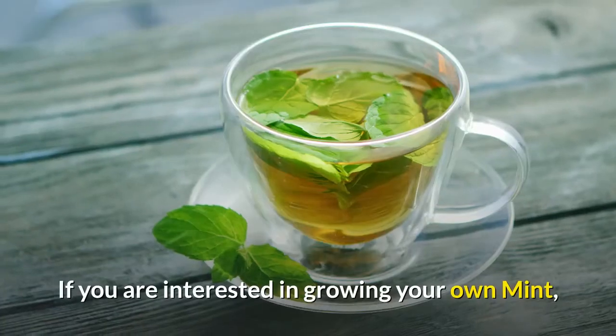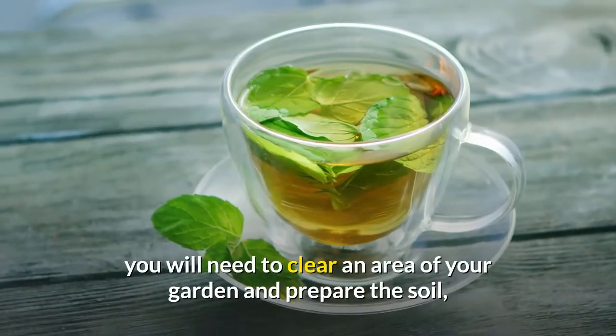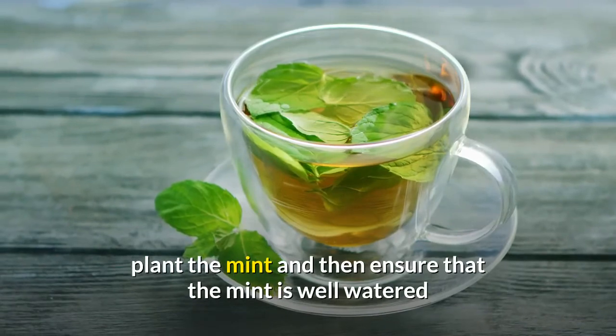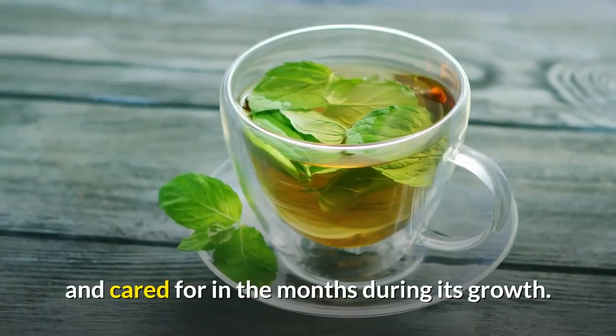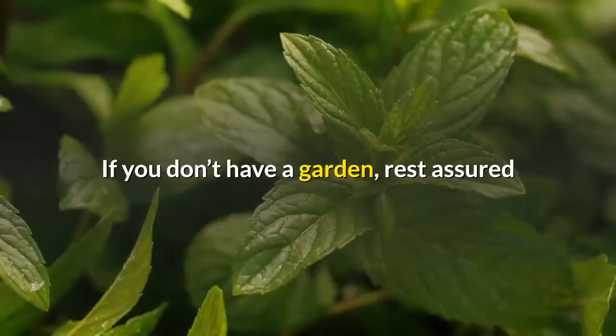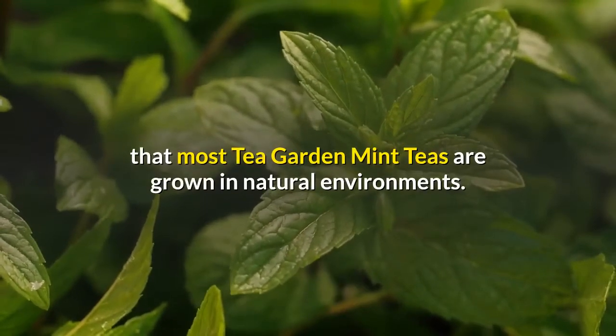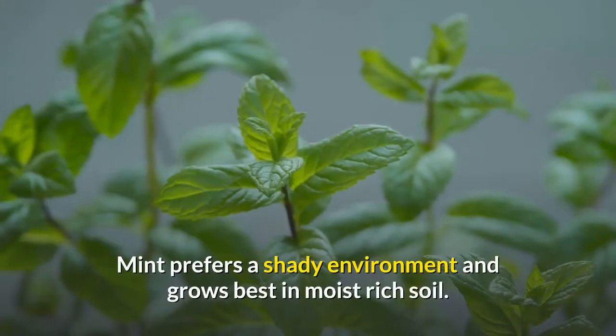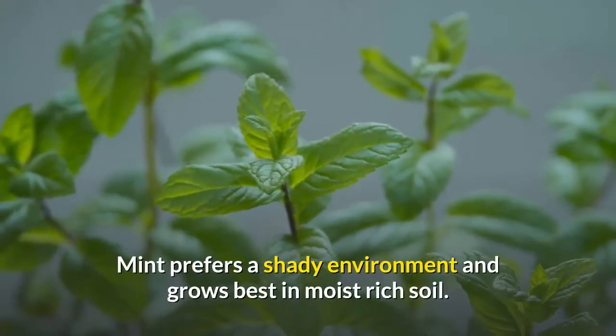If you are interested in growing your own mint, you will need to clear an area of your garden, prepare the soil, plant the mint, and then ensure that it is well watered and cared for during its growth. If you don't have a garden, rest assured that most Tea Garden Mint teas are grown in natural environments. Mint prefers a shady environment and grows best in moist, rich soil.